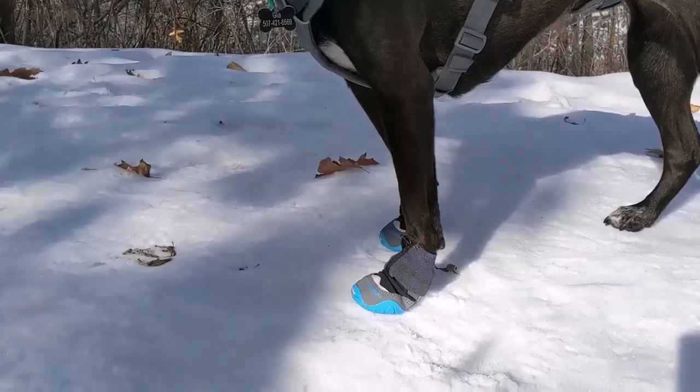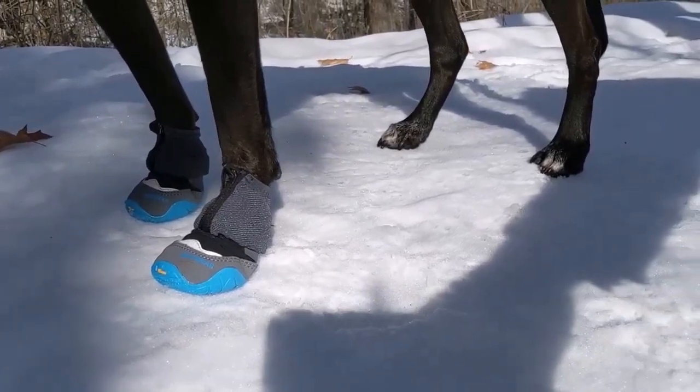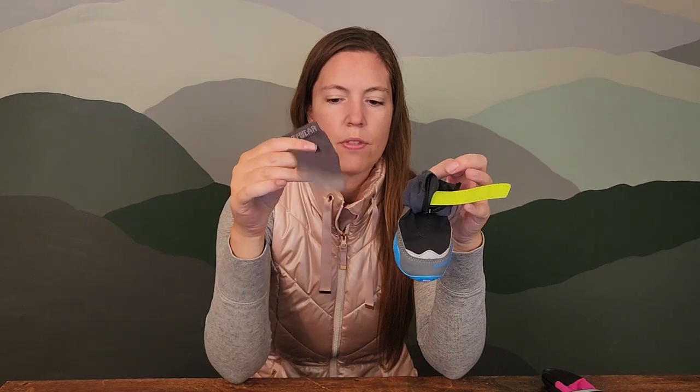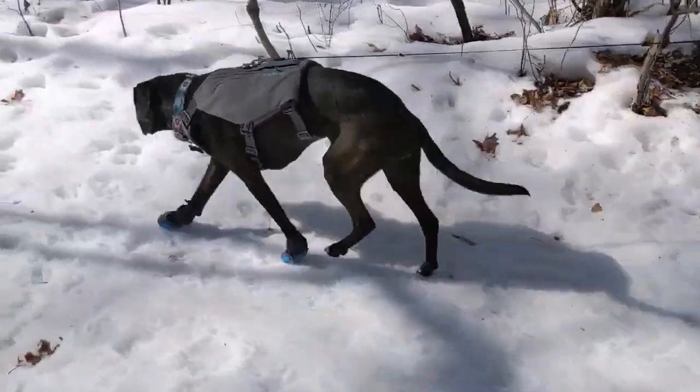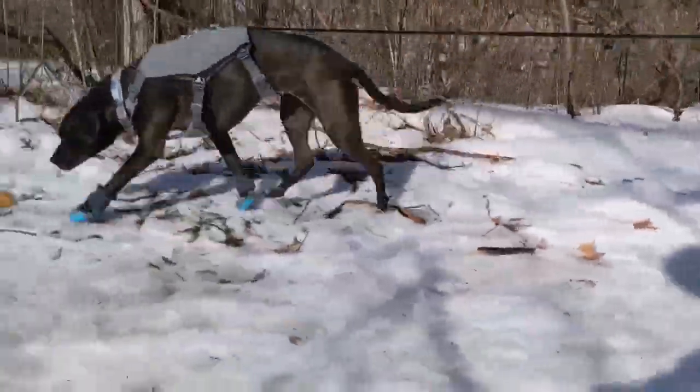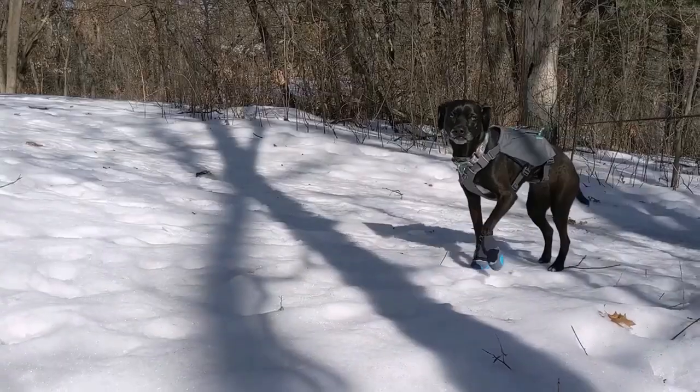Because I'm a Ruffwear addict and love their harnesses, I did want to give the Ruffwear boots a try. I have the Polar Trex ones, made for winter. They're a little higher tech — they've got a thick Vibram sole, velcro to cinch it up tight, and a zipper that goes up over the top to keep snow out. They do recommend pairing them with a sock for extra comfort, so I also have the Ruffwear Bark-n-Boot socks. I was hoping they'd have more traction on ice. That said, these don't fit Glia very well on her front feet — her dew claws get in the way — but they're really nice on her back feet.